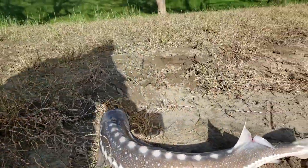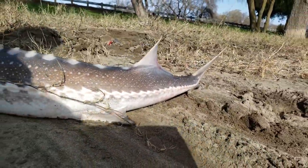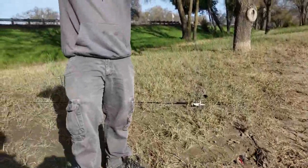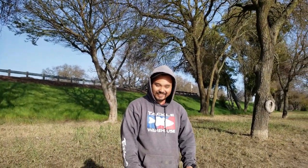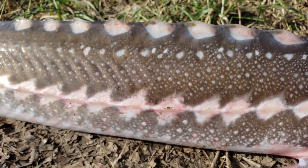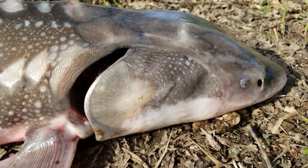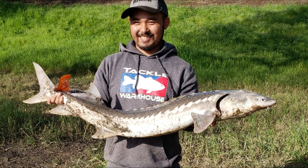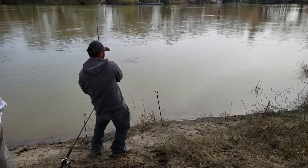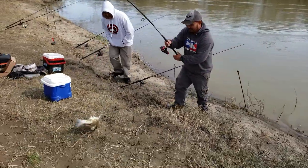Yeah buddy, got him. That's a nice dino. Chai's on fire today. Look at that. Striper action. Woo boy. Keeper. That's a keeper.